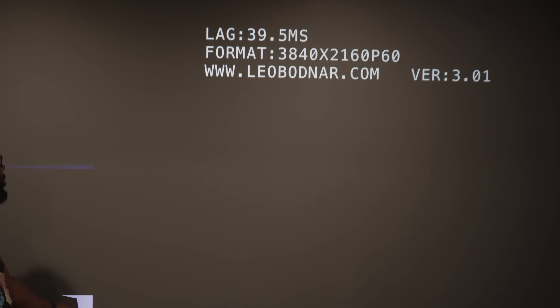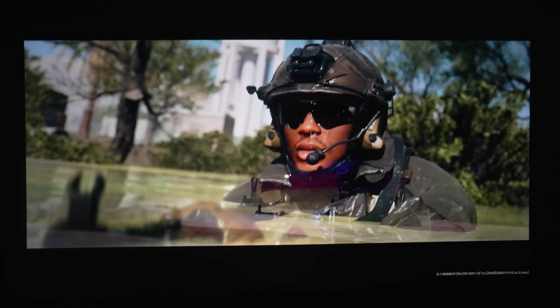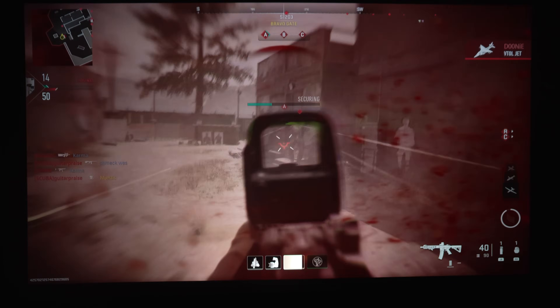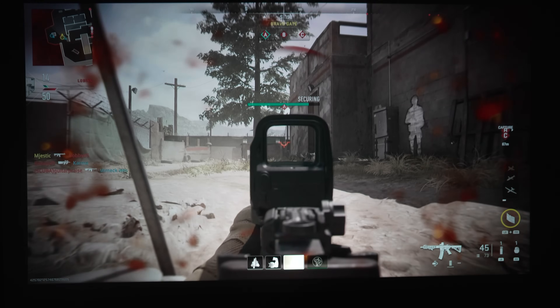Moving on to gaming, which is one of my favorite tests: after testing the 4Movie with my 4K Leo Bodnar lag tester, I measured the input lag at around 40 milliseconds. This will work for some casual gaming, but if you plan on doing any fast-paced or highly competitive gaming, you might need something a bit faster. Aside from the average input lag, games look fantastic on this projector, and the shadow detail helped tremendously with dark scenes, which can be a bit challenging for other laser projectors.